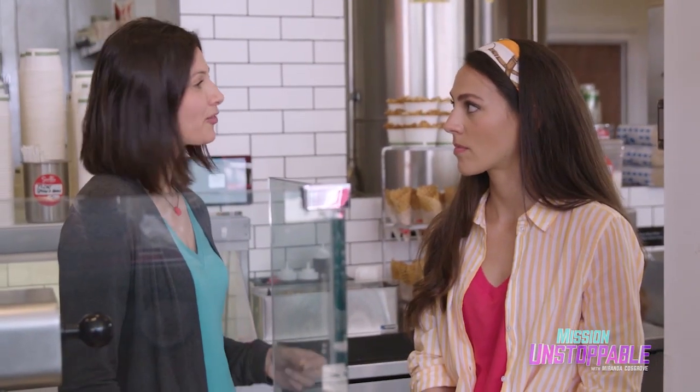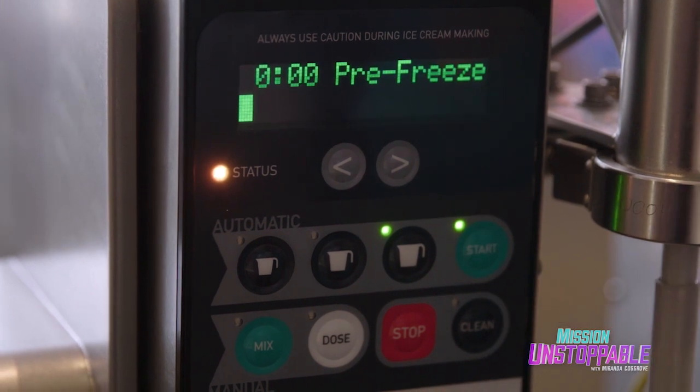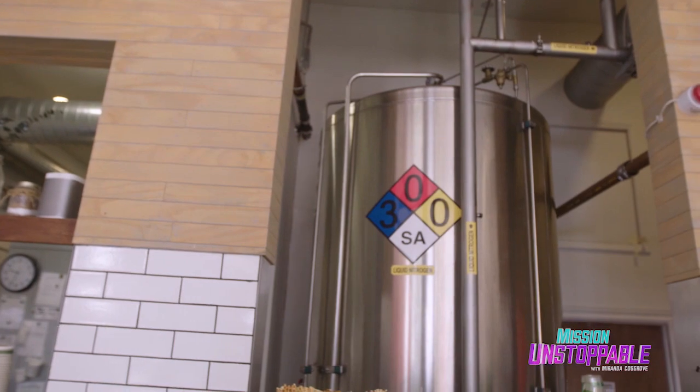This is our burr machine — it's a commercial mixer that we've invented. It seems to be hooked up to that huge thing. I feel like we're in a science lab right now. Yeah, we're in an ice cream lab!